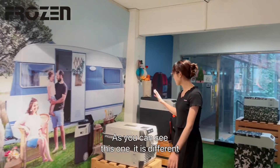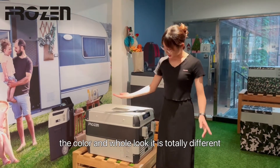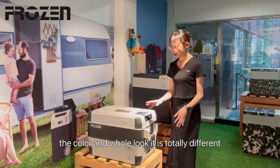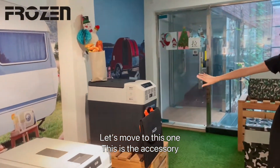As you can see, this one is different. The color and the overall look are totally different. So let's move to this one.